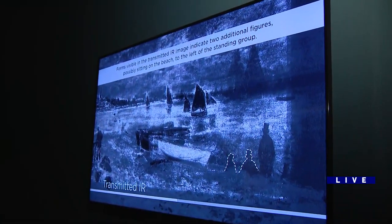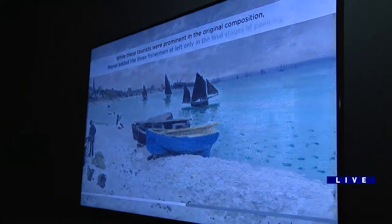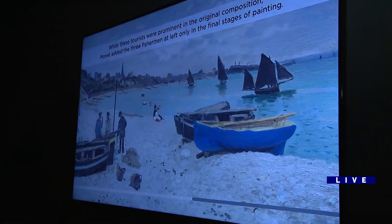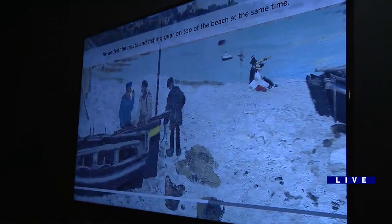It includes tourists that you can see — people that were there — but then Monet decided to scrape them off and change the meaning of the painting. So what begins as more of a leisure class or tourists visiting, he adds the fisherman and the boat over the sand when he decides this is no longer going to be about leisure — now it's going to be about the people that work here.